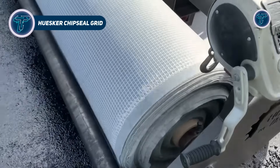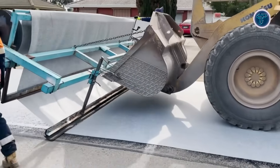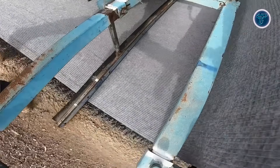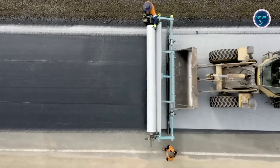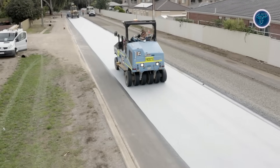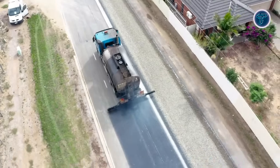Hyuska chip seal grid is a specialized geosynthetic solution developed to enhance the durability of spray seal road surfaces. It is designed to combine waterproofing and reinforcement in a single system. The grid integrates a non-woven paving geotextile that absorbs and retains bitumen with a high-strength biaxial reinforcing grid that adds structural support. Once installed beneath the spray seal, it forms an effective barrier against water penetration, protecting the underlying pavement layers from moisture damage. The reinforcement also helps slow the development of reflective cracking and improves resistance to surface rupture.